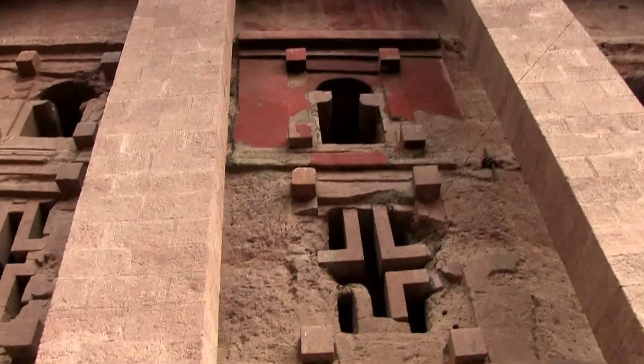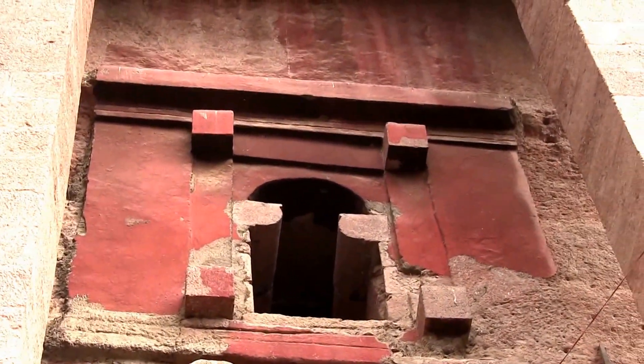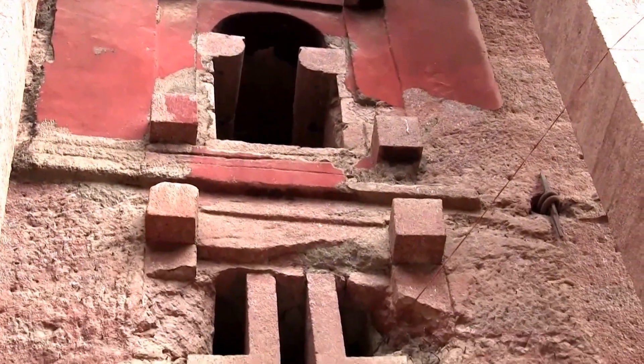During one of the restoration projects, this church and one church in the second group were painted a kind of red color — all the outside walls, including the pillars.